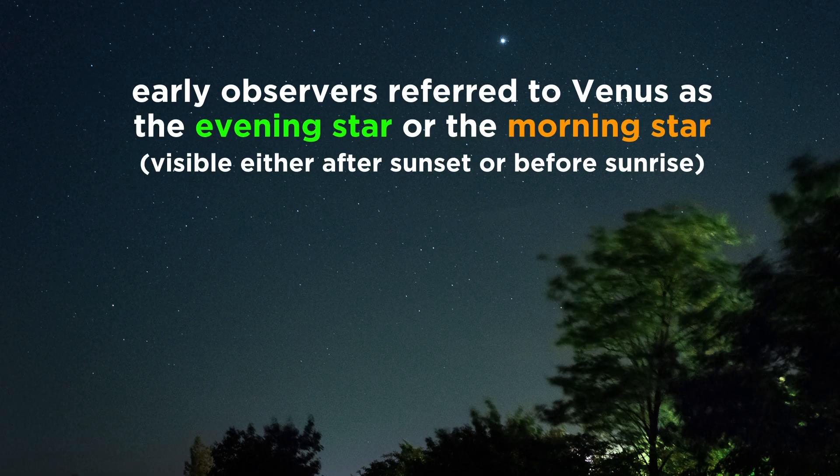Early observers knew Venus as either the evening star or the morning star, depending on where Earth and Venus were in their orbits at any given time, resulting in Venus being visible either after sunset or before sunrise.